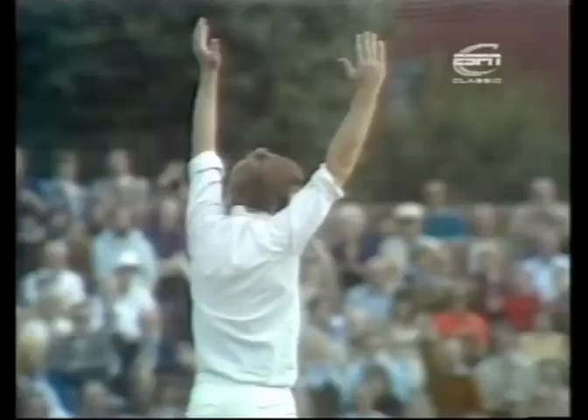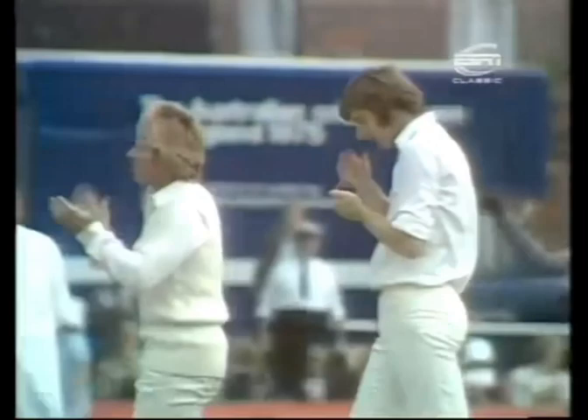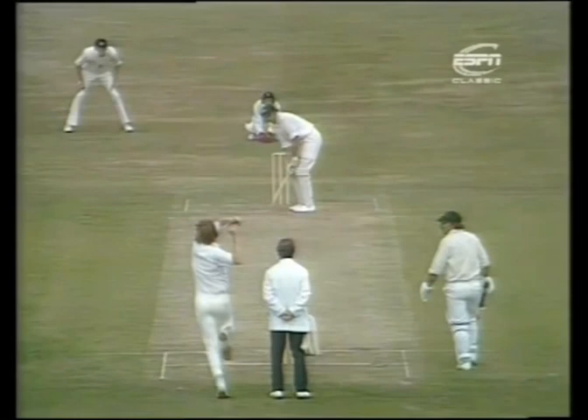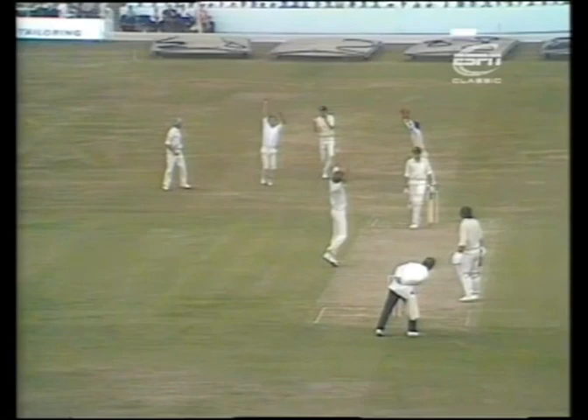Jackie Hampshire — and he's out, that's caught. Chris Old has broken through for England in his third over of the innings. McCosker is out without scoring — well caught by Hampshire, very low down. The Australians are eight for one wicket. Fine catch that by Jack Hampshire, very low down — it just cut away a little bit from McCosker. It was well picked up by Hampshire, who's a fine close-to-the-wicket fieldsman.